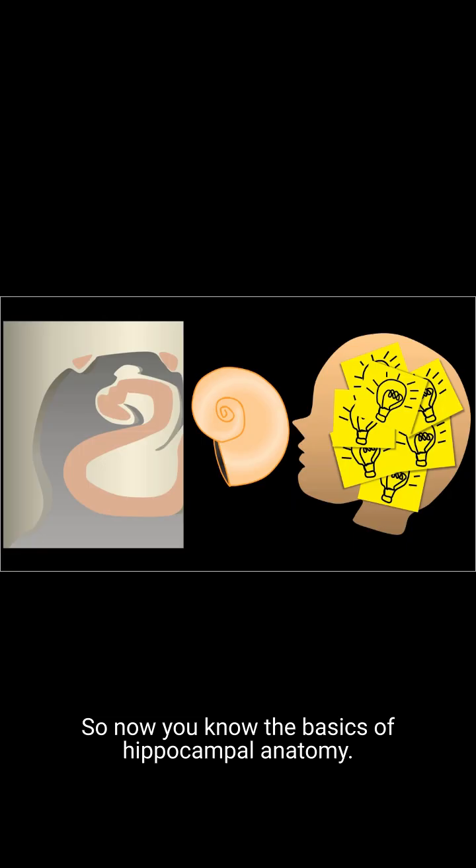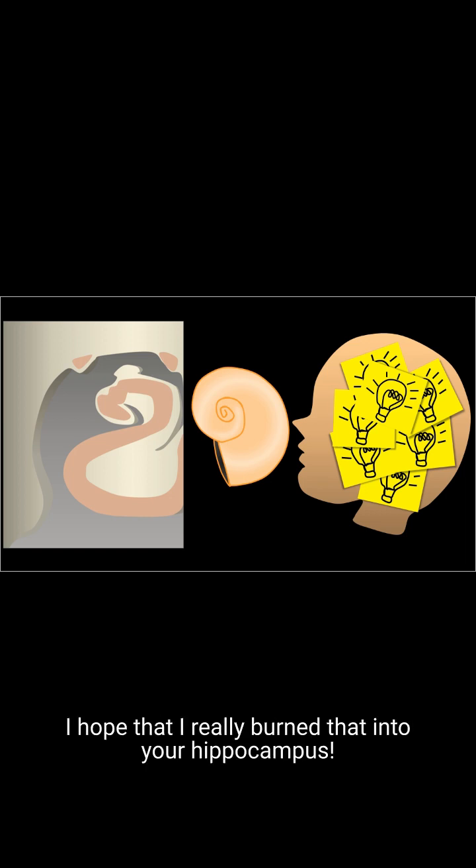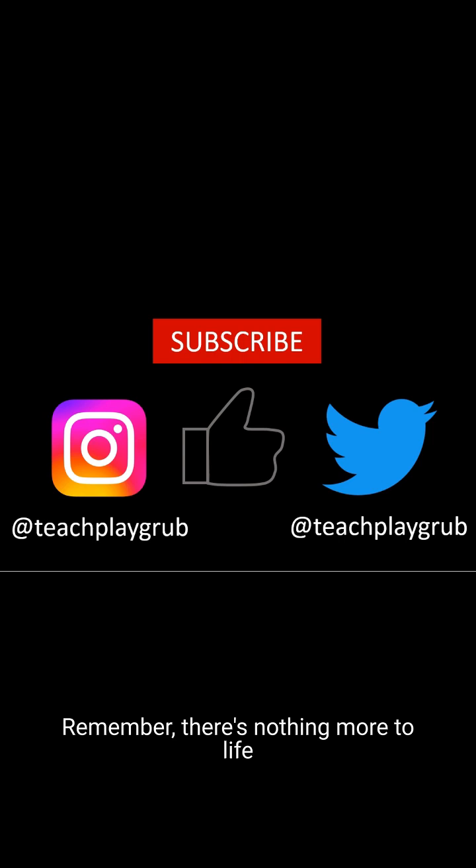So now you know the basics of hippocampal anatomy. Remember, the spiral is the key finding to look for on any hippocampal imaging. I hope that I really burned that into your hippocampus. If you like this video, you can like or subscribe to see more. You can also follow me on Twitter and Instagram at teachplaygrab. Remember, there's nothing more to life than learning, living, and eating. Thanks.